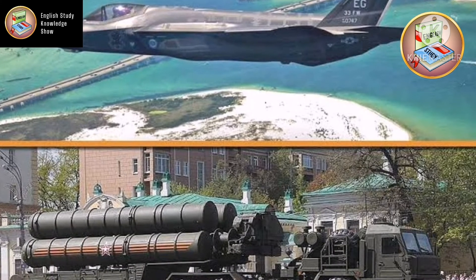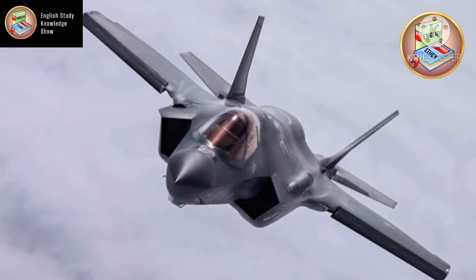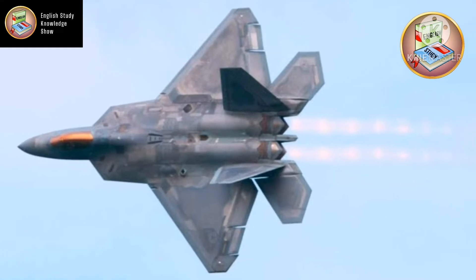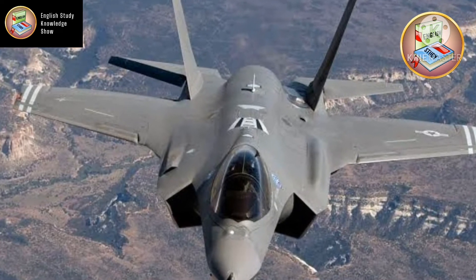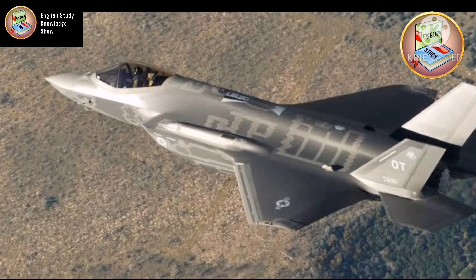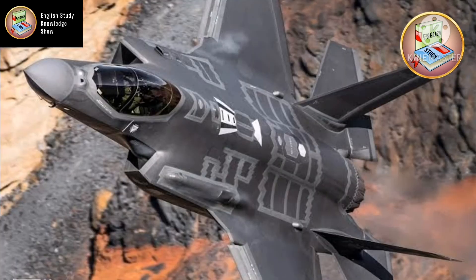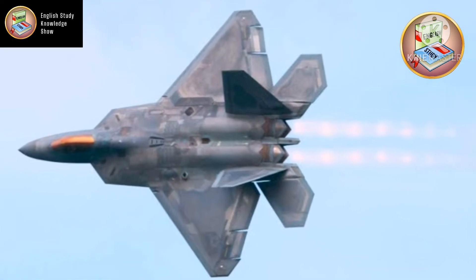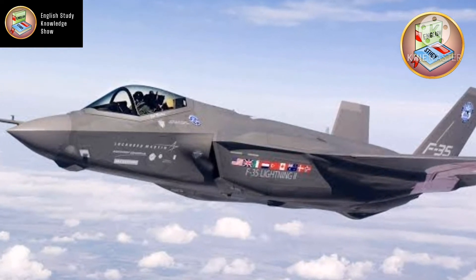The F-35B is the short takeoff and vertical landing variant of the aircraft, limited to 7g. The F-35C is designed for catapult-assisted takeoff but arrested recovery operations from aircraft carriers. It has a larger wing than the F-35A and B, and the larger wing area allows for decreased landing speed while increasing both range and payload. The F-35C is limited to 7.5g.